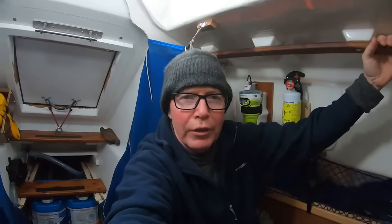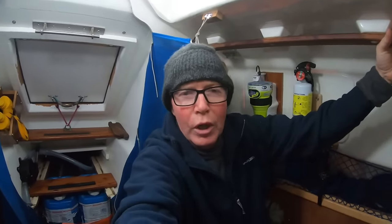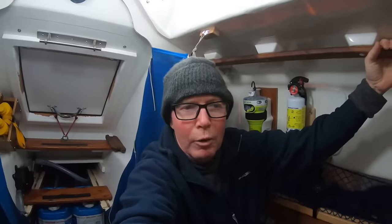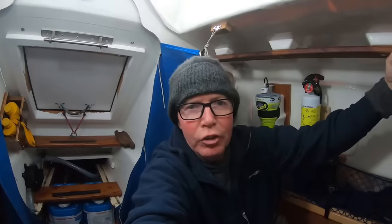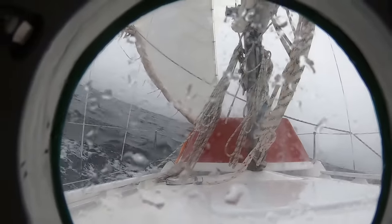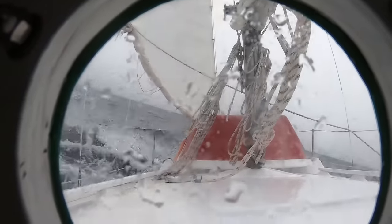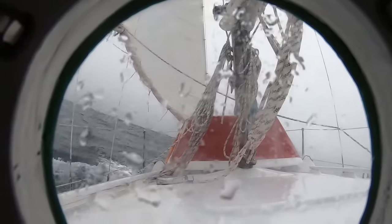I'm going to show you what it looks like outside, then I'm going to get dressed up and go outside. I'm going to heave to for a little while because I want to cook a meal and clean up the boat a bit. Also, one of the reef ties on the jib has come undone — you'll see that in a moment. If you take a look at the foot of the jib, you'll see the reef tie is undone.